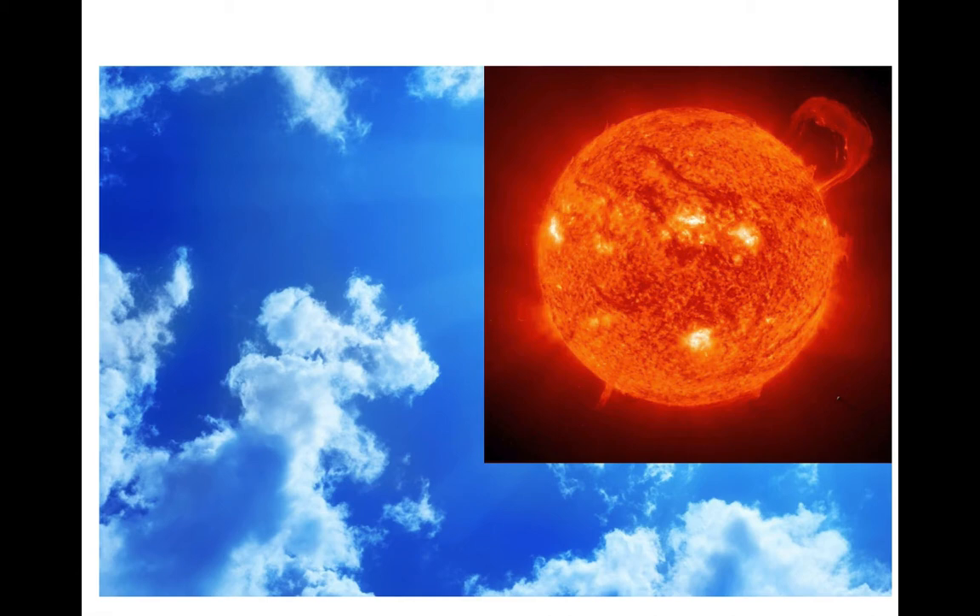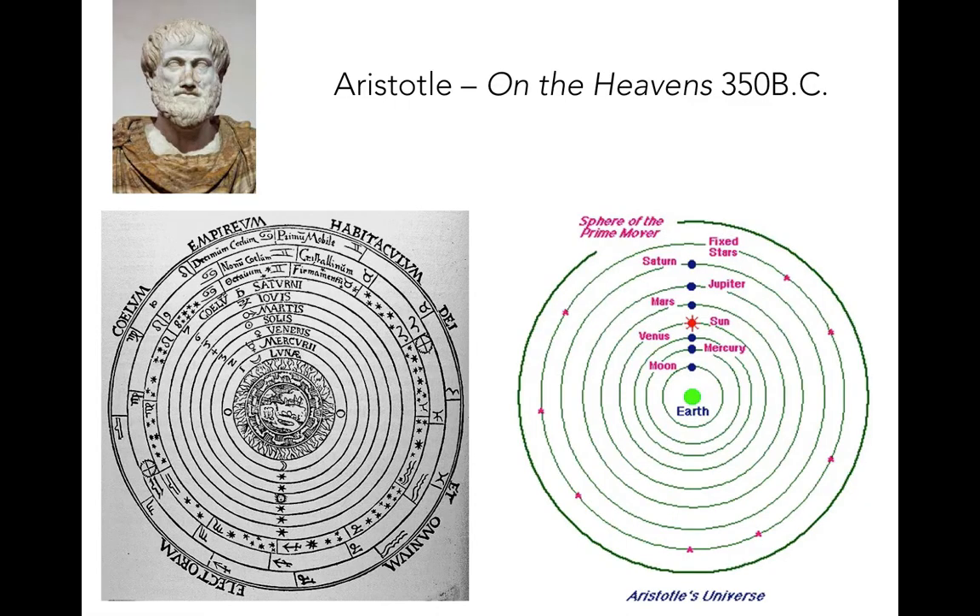Early geocentric models, those devised in the time of the ancient Greeks and earlier, were based largely on symmetry and aesthetics, and not much on observation. In the ancient Greek view of the cosmos as conceived by great thinkers such as Aristotle, the universe was a geometrically perfect set of concentric crystalline spheres, with the Earth fixed at the center. In Aristotle's model, the sphere closest to the Earth held the Moon, the next Mercury, then Venus, then the Sun, then Jupiter, then Saturn, then a sphere holding all of the fixed stars, and finally the so-called sphere of the prime mover, where the mysterious prime mover imparted a spinning motion on the outermost sphere that carried over to all of the others and caused things to orbit.